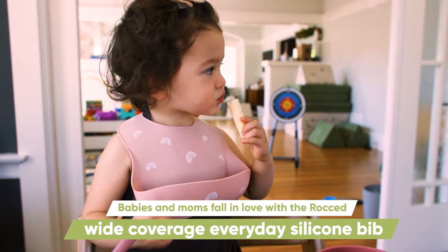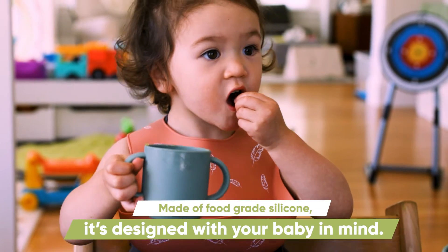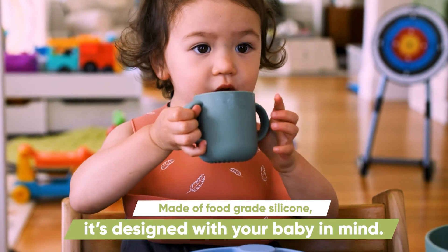Babies and moms fall in love with the Rocked wide coverage silicone bib. Made of food grade silicone, it's designed with your baby in mind.